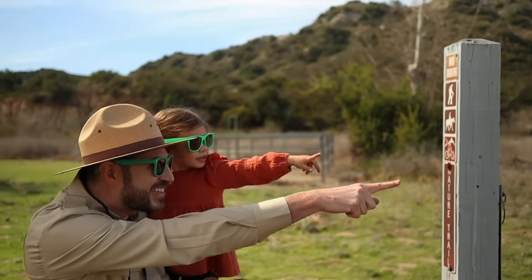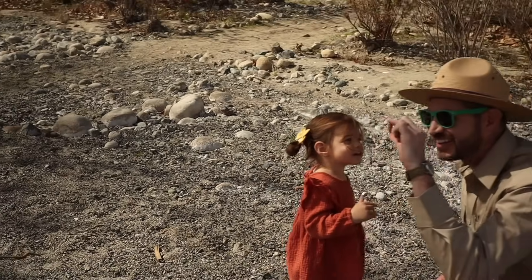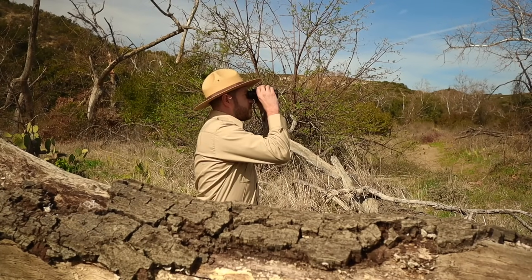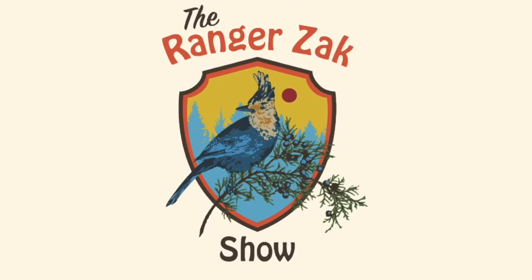Did you ever want to know what makes a tree grow taller? Why a turtle wears a shell on its back? Get your hiking boots and a walking stick, come along with Ranger Zach. It's the Ranger Zach Show!